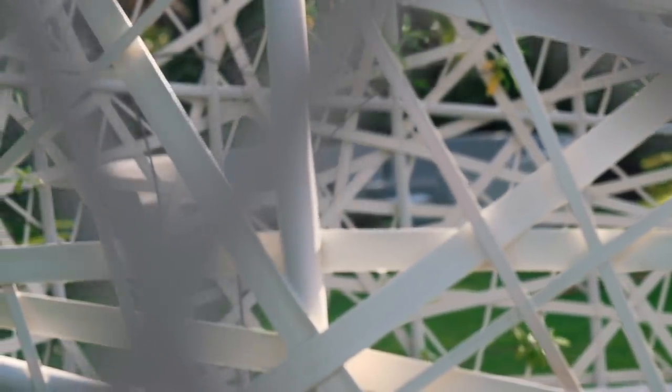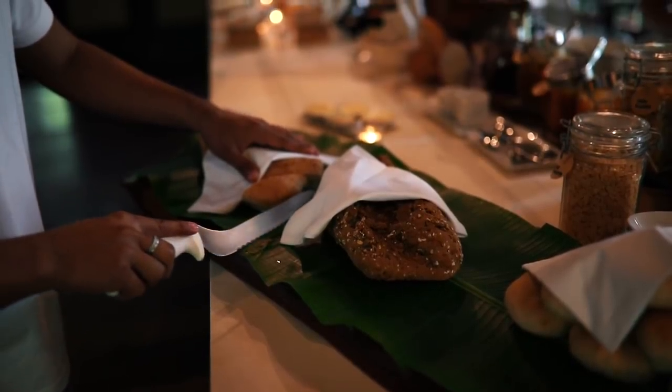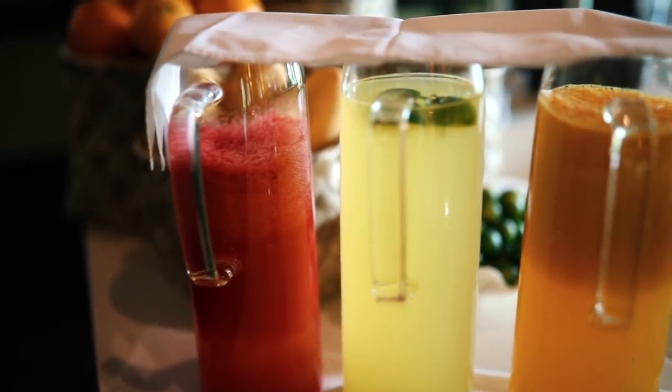Welcome here to Dedan Resort. Today is day two — we checked in yesterday and it's just an absolute dream to be here. To start off the day we're going to get some breakfast. Everything is fresh, organic, amazing food.